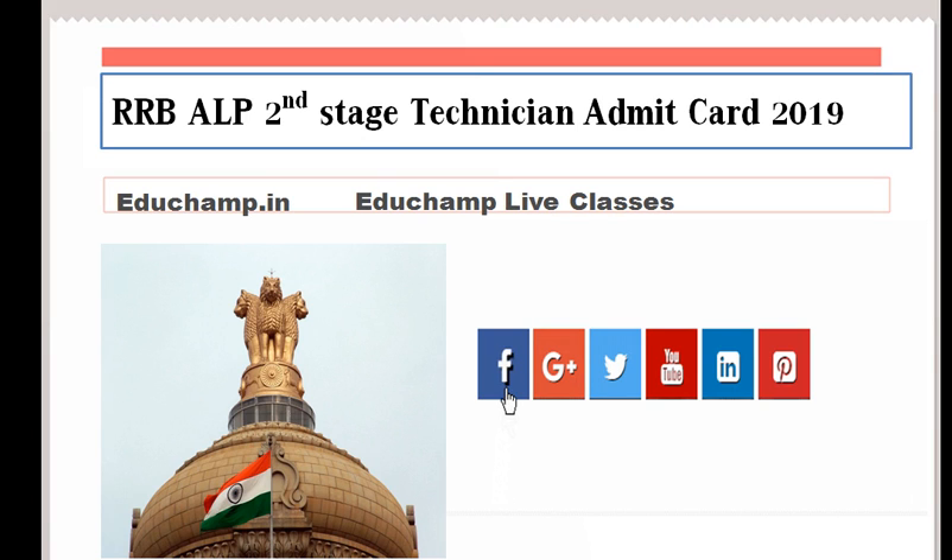Hello friends, welcome to our channel Educhamp Live Classes. The RRB ALP second stage exam is going to be covered on the official website.